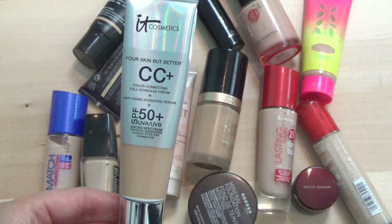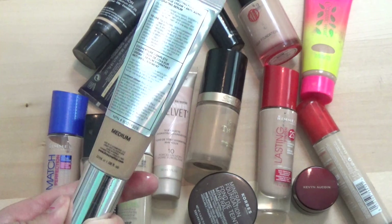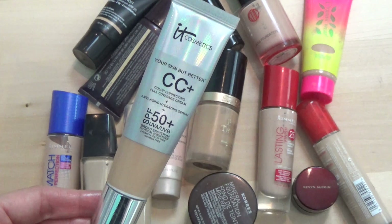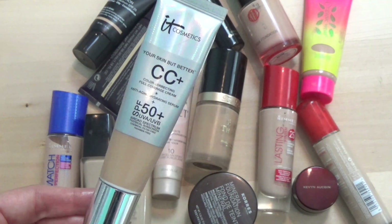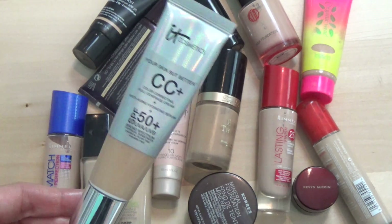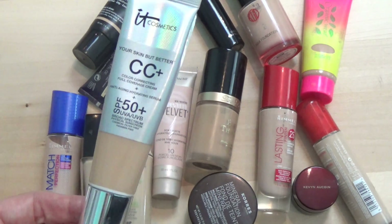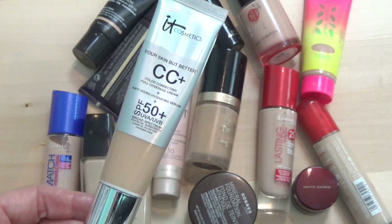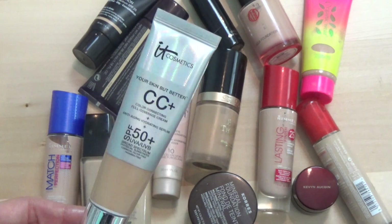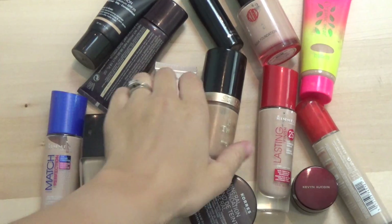Next I've got the IT Cosmetics Your Skin But Better CC+ — I just got this last month. I thought I ordered Light but it came in Medium. I have a bit of a tan this summer so it's been working. I like it, but honestly I don't love it as much as I thought I would — so many people love this and it's just not holy grail for me. It's nice, it's a great color match for me right now, but it's not as amazing as I expected. I'm keeping it because it does the job just fine.